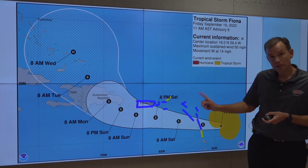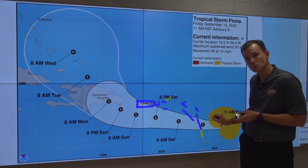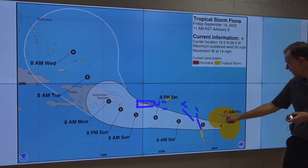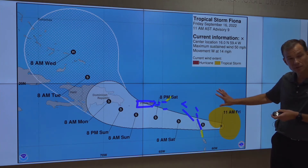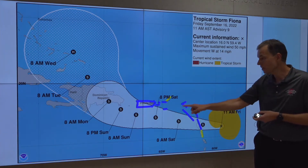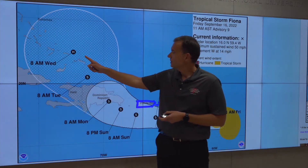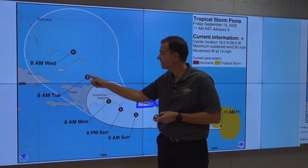A couple of things to unpack here. Don't focus on the cone. The cone is where the center will go, not necessarily where the hazards are. You can see this with the wind field — this orange area here is the wind field. Notice how it is outside of the cone, and how the warnings are outside of the cone. A lot of people misinterpret the cone as the impacts. It's not. We're now indicating a potential for Fiona becoming a hurricane in the southeast Bahamas.